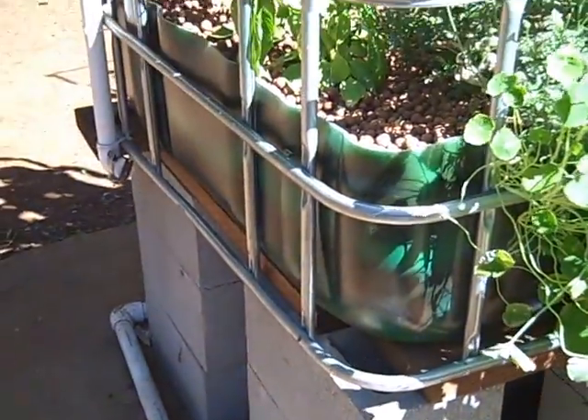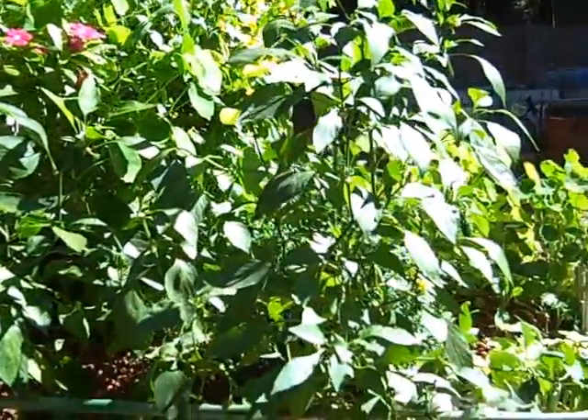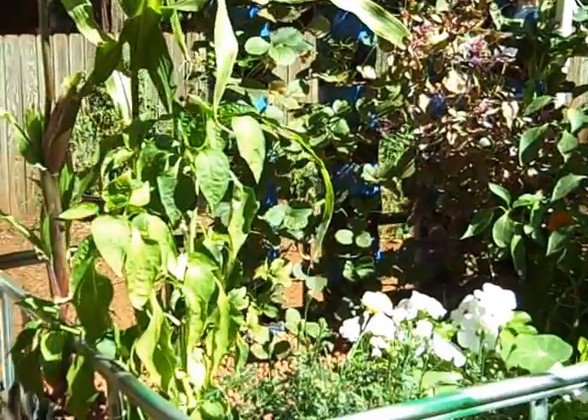Last time we did this, there were not so many plants, but now it's huge. Some of these plants are for food, and some of these plants are for attracting pollinating creatures.